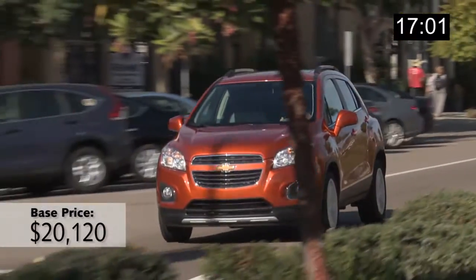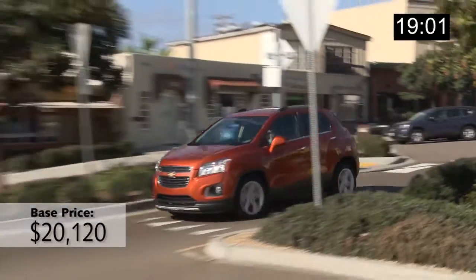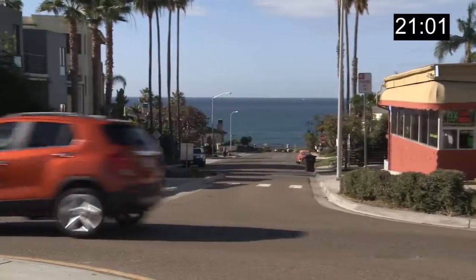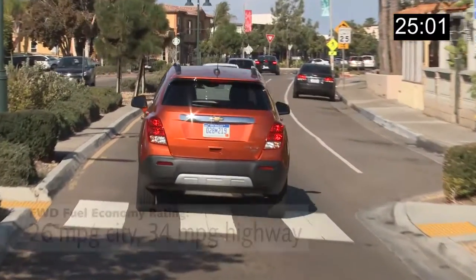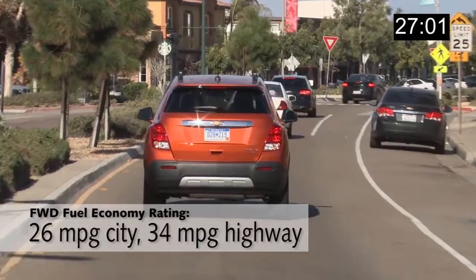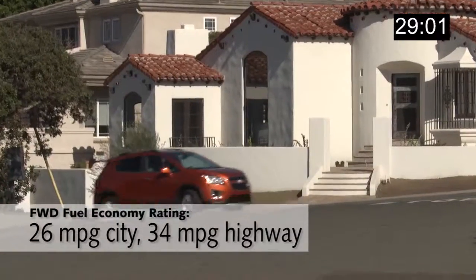On those long stretches of interstate, I liked the soft suspension on the Trax. A lot of its competitors like the Nissan Juke and Kia Soul have a firmer, sportier suspension setup that's fun for driving around town but not necessarily on the highway.